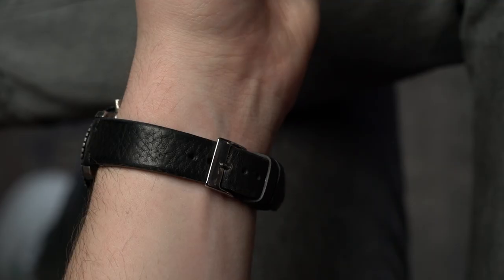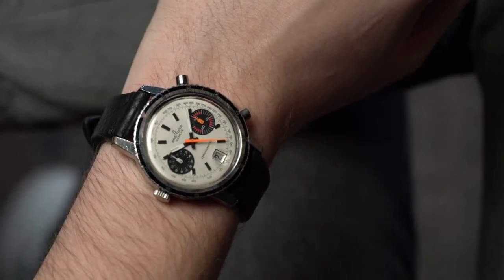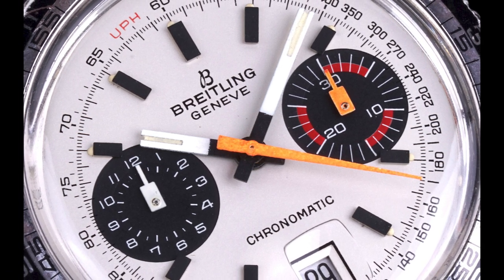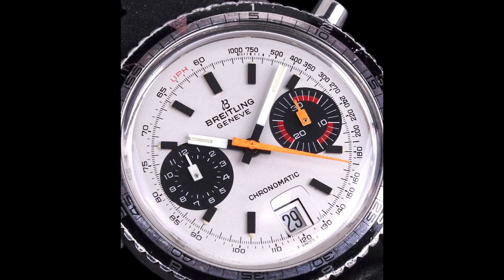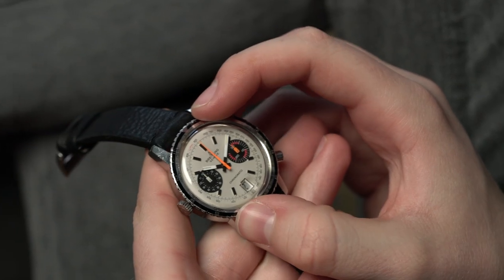It's not the smallest watch in the world — it's actually 41 millimeters — but it wears very comfortably and is not large by any means. It is slightly taller but you can't really notice it on wrist; it feels how a sports watch should feel. The dial details back that up with red accents, orange hands, blocky sub-dial hands, a white face with black sub-dials — kind of a panda-esque layout.